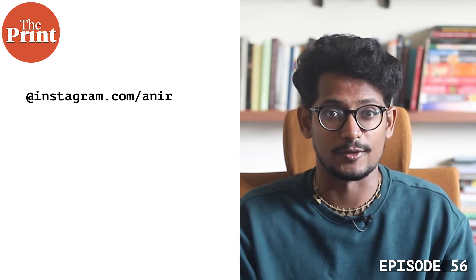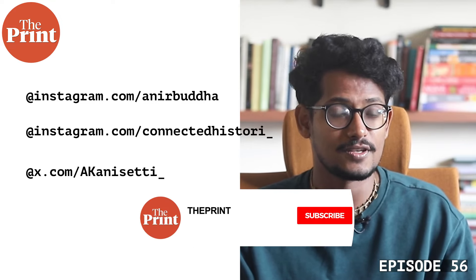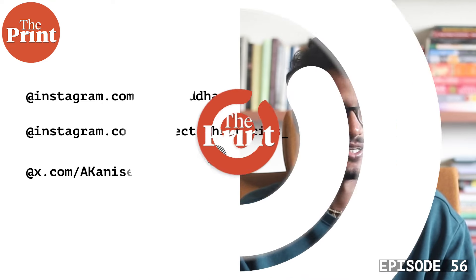If you have questions or comments, we'd love to hear them. Follow us everywhere on social media, and we'll see you next week.